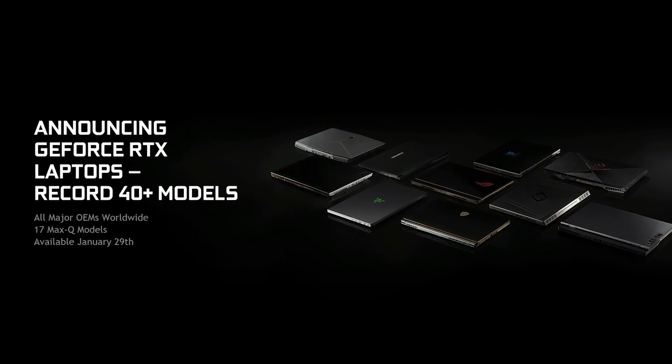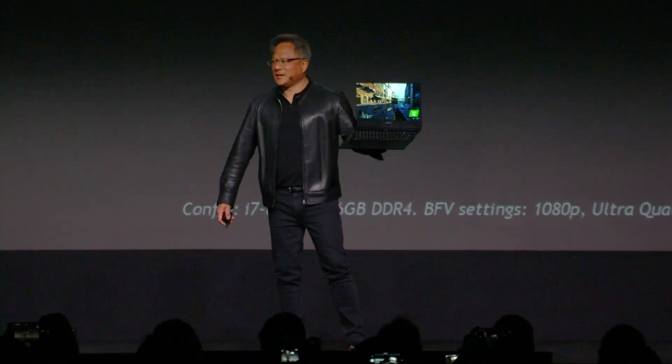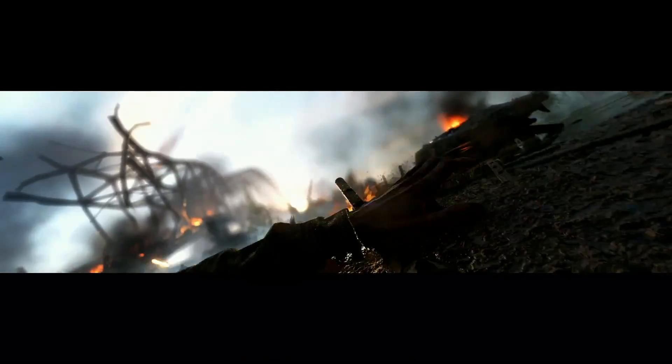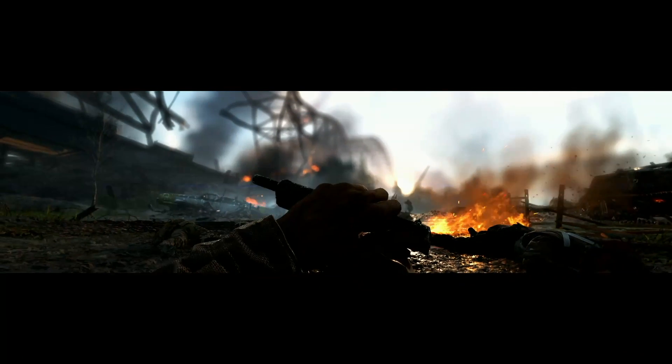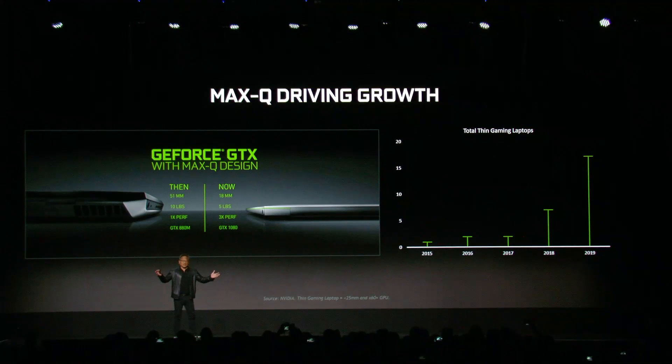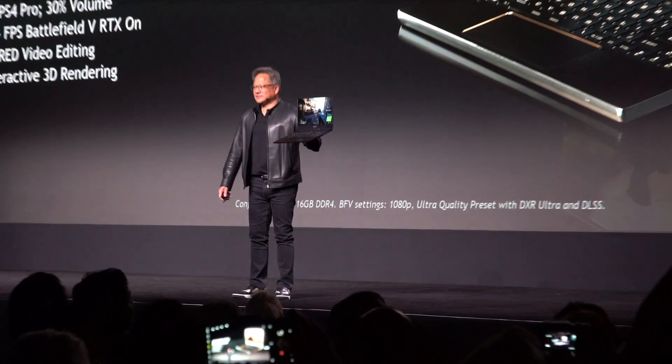Jensen said that dozens of RTX-powered laptop designs will hit store shelves in January from the world's top manufacturers. They fuse the performance of next-generation shaders with real-time ray tracing and AI, blurring the line between movies and gaming with cinematic quality rendering. 17 of these models will utilize Max-Q, NVIDIA's innovative approach to crafting the world's thinnest and fastest gaming laptops.